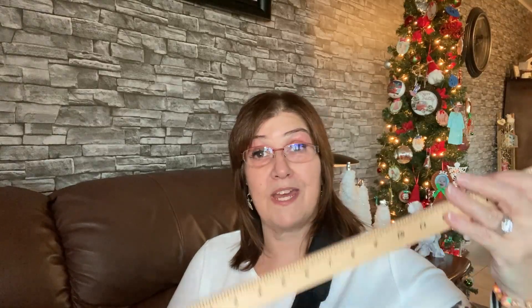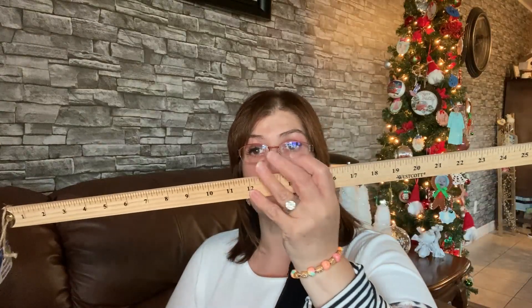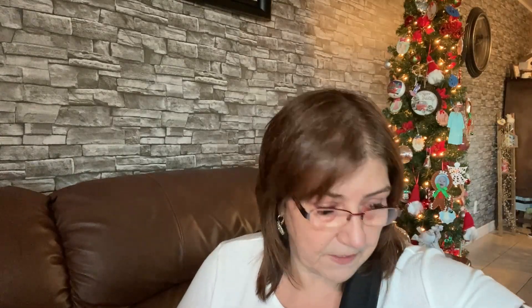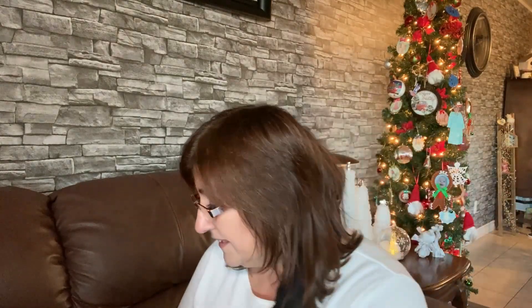I picked up this for my craft room — it's just a yardstick, and it was four dollars. My husband said if he had seen it he would have picked one up for his garage too, so I feel bad! Next time I'll get him one. It's just great to have in your craft room. I'm so happy I came across that.